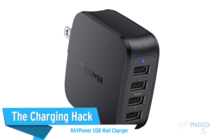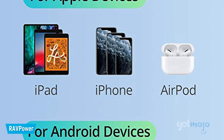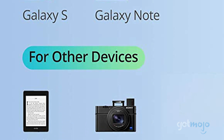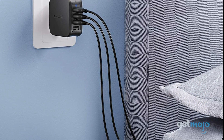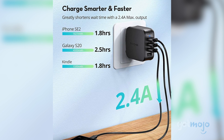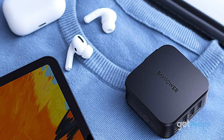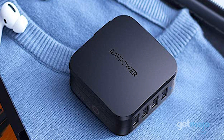The Charging Hack: RAVPower USB Wall Charger. Most of us have different devices with multiple different chargers, which can be annoying if you don't have a ton of outlets. But this charging hack can lend a hand and charge up to four devices at once. This charger adapts to the required voltage of each device, resulting in faster charging times and less strain on your electronics in the long run. It's easy to pack and is also universally compatible with international outlets for those who travel.